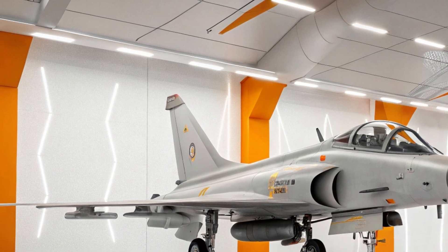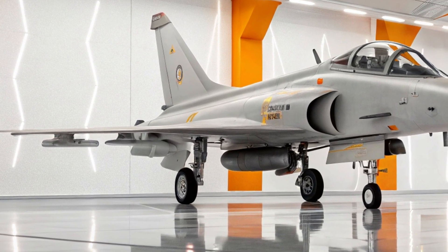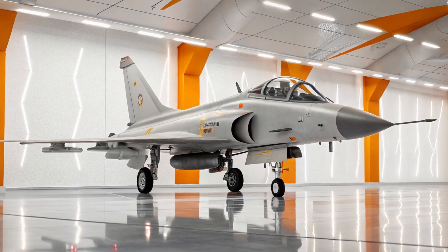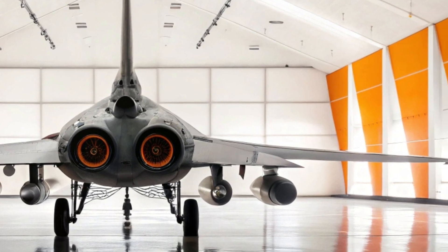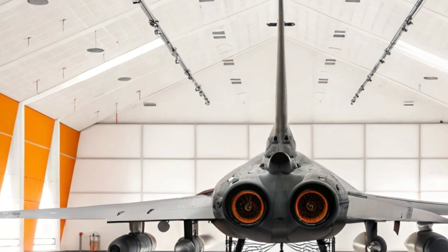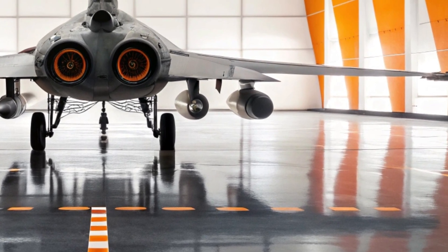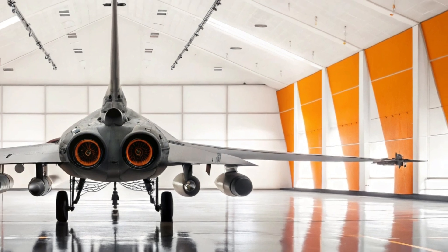Standing there looking at it from the back left, you don't just see a machine — you feel its sleeping might. Peering into the cockpit even from outside gives you a glimpse of the technology packed inside. The pilot sits surrounded by multi-function displays, helmet-mounted targeting systems and advanced navigation gear. Everything in the cockpit is designed for maximum awareness and minimum distraction — in battle, every second counts and the J-10 ensures that its pilot always has the advantage.